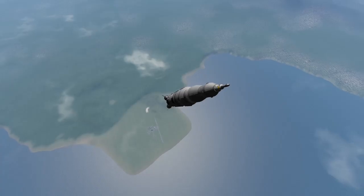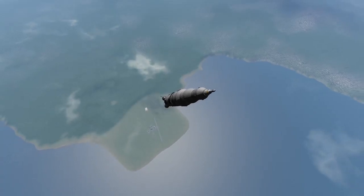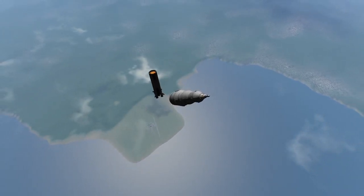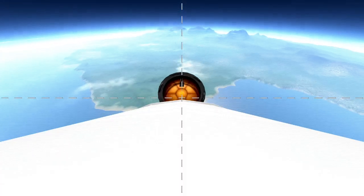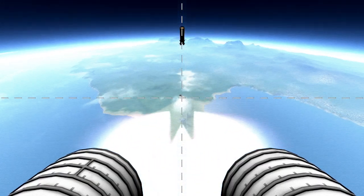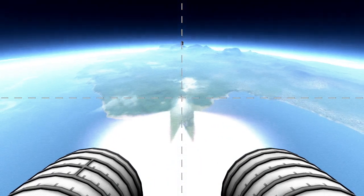Two minutes and 15 seconds into launch, the center F1 engine would cut off, and 25 seconds later the other four followed. Having carried the rocket about 68 kilometers or 42 miles into the air, the first stage is disconnected, and in a series of individual commands the second stage is ignited and the hollow interstage is jettisoned, burned slightly by the exhaust of the second stage. Both the first stage and interstage would burn up in the Earth's atmosphere some seven minutes later.